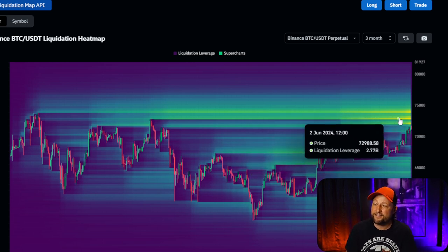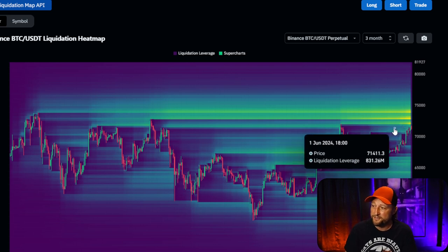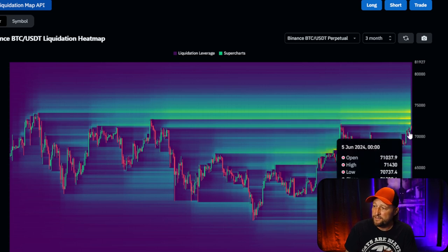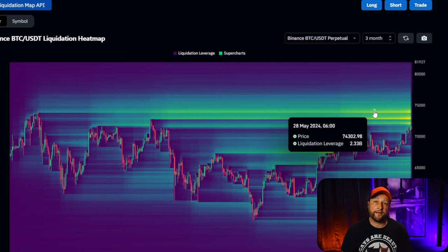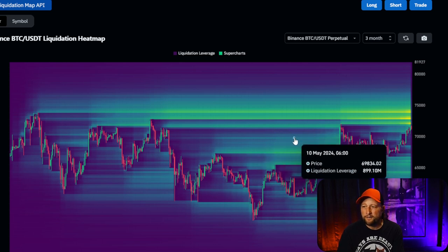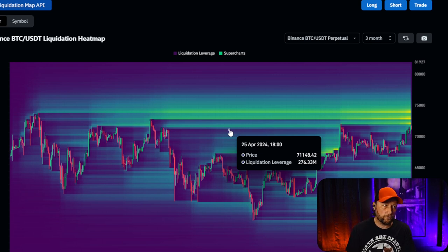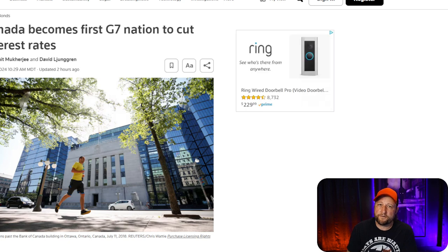This short squeeze just keeps getting better and better. It is such a dangerous game that these short sellers are playing, but nobody's going to be crying for the short sellers. I don't know why you would short the best-performing asset of all time. Coin glass is my favorite chart for looking at short selling — just Google 'Bitcoin short heat map.'